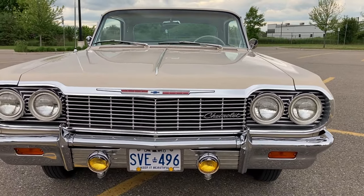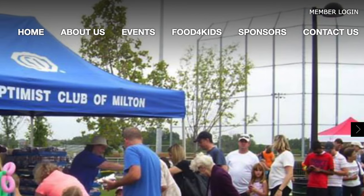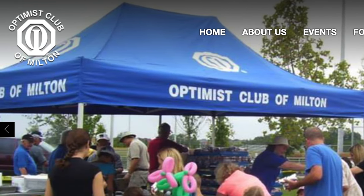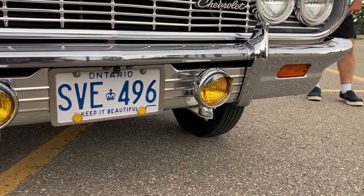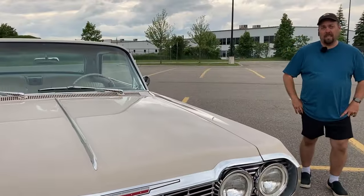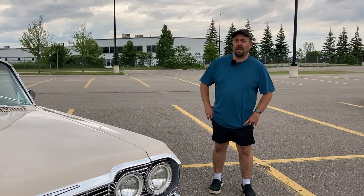My grandfather bought this car off of a gentleman who won it in a draw in 1982 — almost 40 years ago this weekend. A lottery? Yes. The Milton Optimist Club bought this car at auction in 1982 and raffled it off as their grand prize for the Graffiti Car of the Year at their graffiti event. It was in Milton, Ontario — a local event.